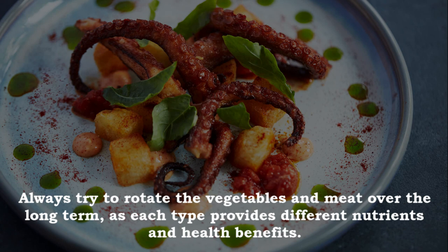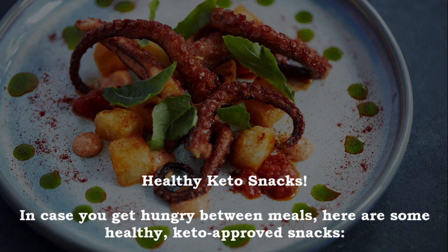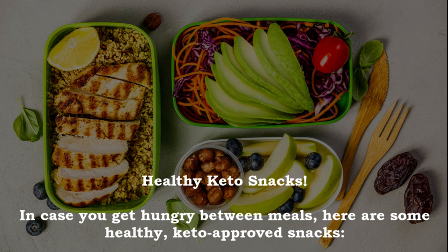Always try to rotate the vegetables and meat over the long term, as each type provides different nutrients and health benefits. In case you get hungry between meals, here are some healthy keto-approved snacks.